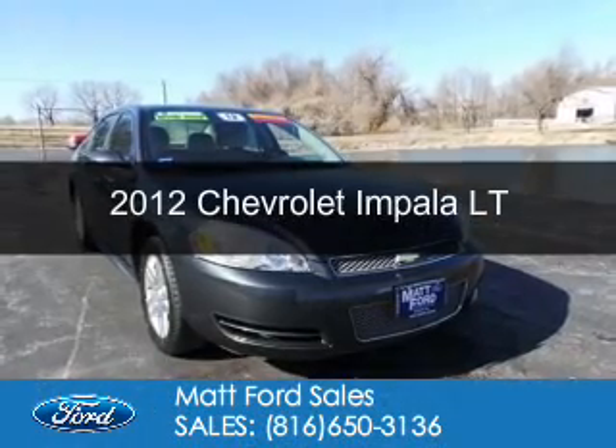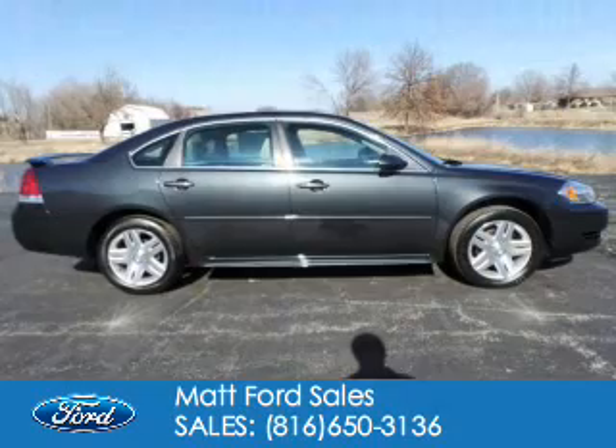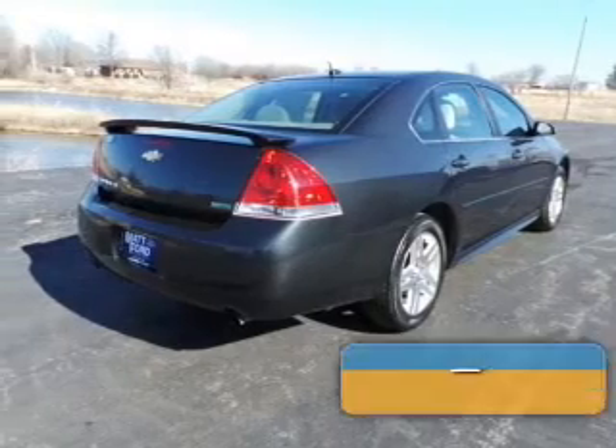This is a used 2012 Chevrolet Impala. It's powered by front-wheel drive, a 3.6-liter six-cylinder engine, and a six-speed automatic transmission.